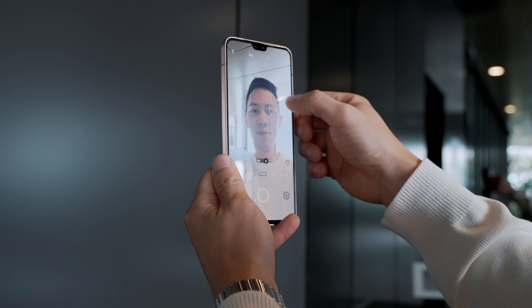If selfies are your thing, you're seriously going to love this phone. As for me, I don't think I'm exactly photogenic, so bear with me while I test out this selfie camera for review sake.